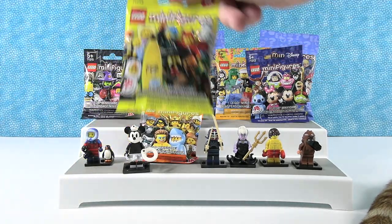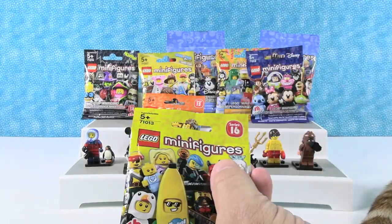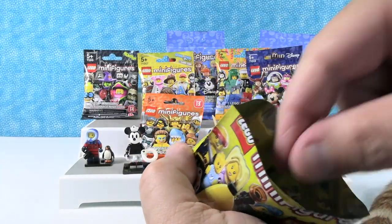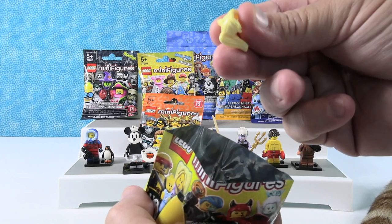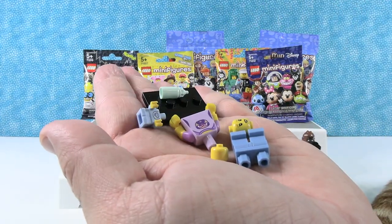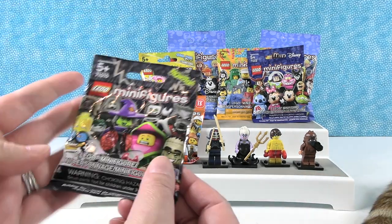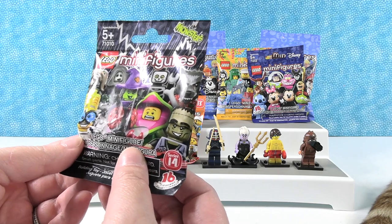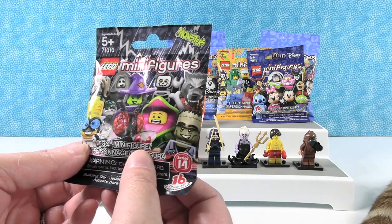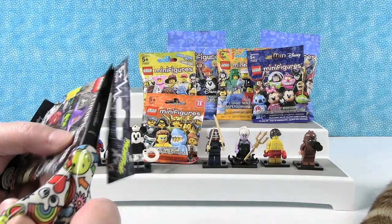Speaking of banana — banana guy! I would like to get the banana guy or the mariachi dude. I did not get either. I have somebody with blonde hair — the babysitter person. I'm going to open this monsters one. Who would be good for the babysitter to babysit? We're going to go with the werewolf — because all babysitters want to babysit werewolves.